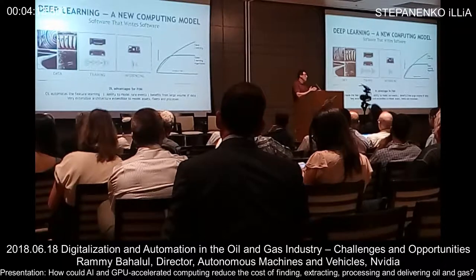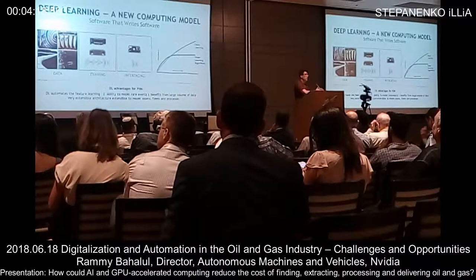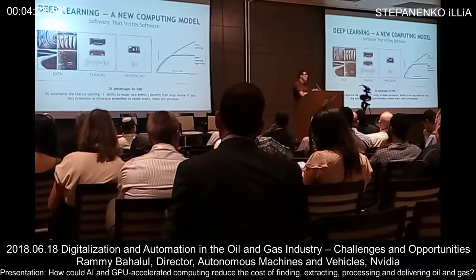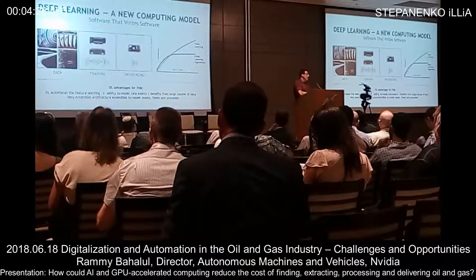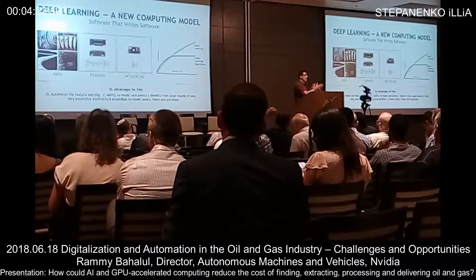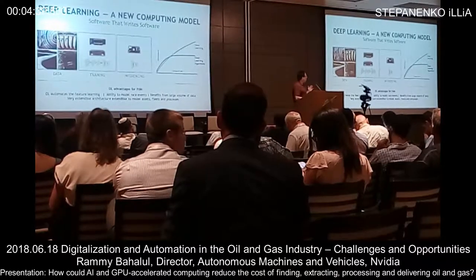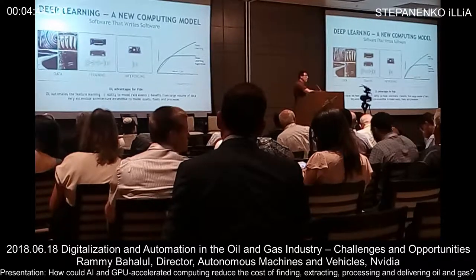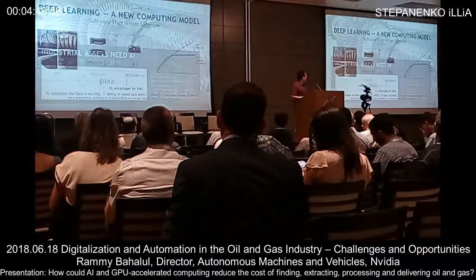NVIDIA has been doing this for multiple markets. We started with developing GPUs for gaming, then expanded into different types of markets. As we see the fourth industrial revolution, a lot of data is looking for someone to use it productively. This computing model allows us to learn from data, train the model, and perform inferencing in the field.